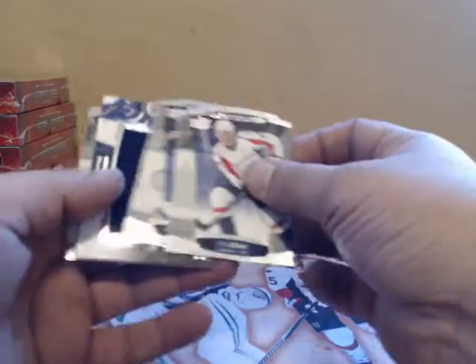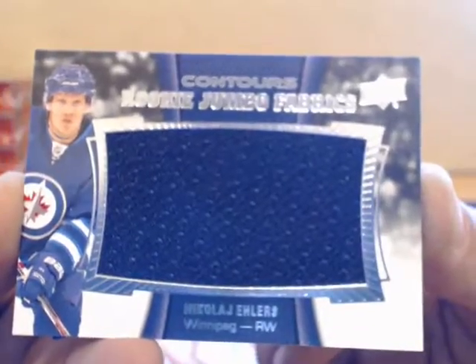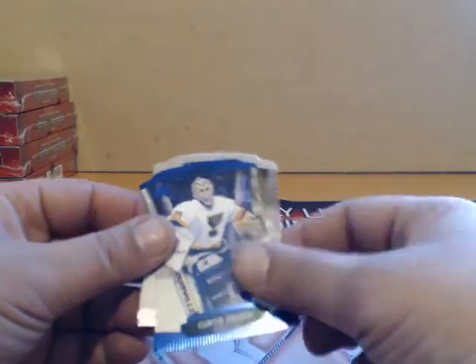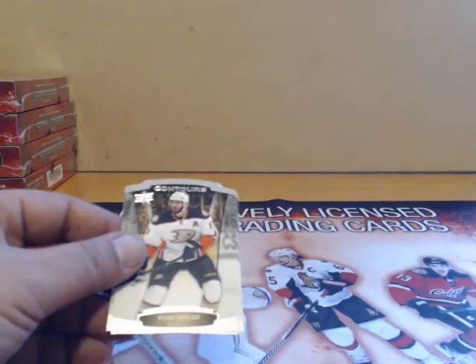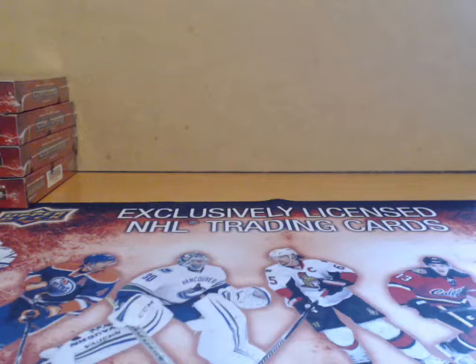It's gonna be for the Jets — Nikolaj Ehlers two times. And then we have Curtis Joseph from St. Louis. Thank you very much guys, I'm gonna be posting half case number two shortly, maybe in 10 minutes. Thank you, see you soon!